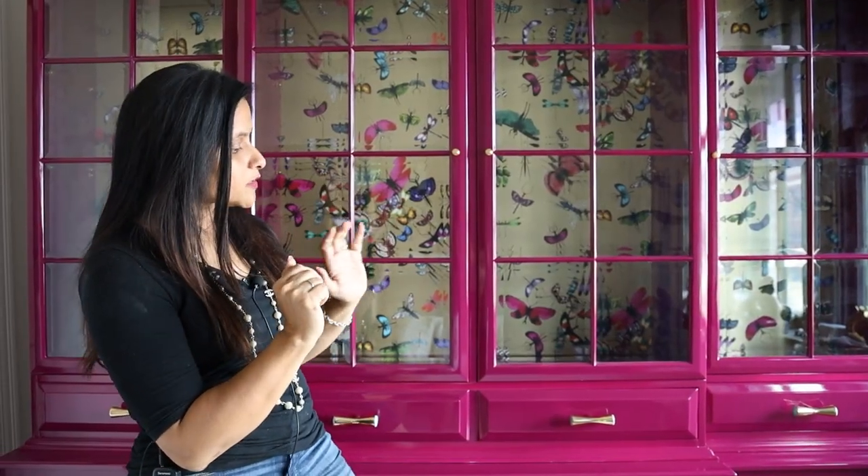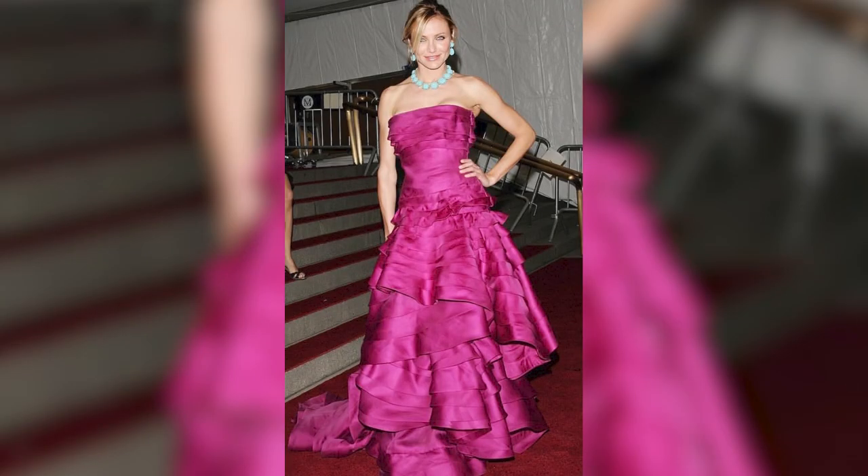In this particular case, there was a picture of Cameron Diaz from years ago where she's wearing a magenta dress and a turquoise necklace. She looks fantastic — fun and vivacious — and that was kind of my inspiration for this piece.